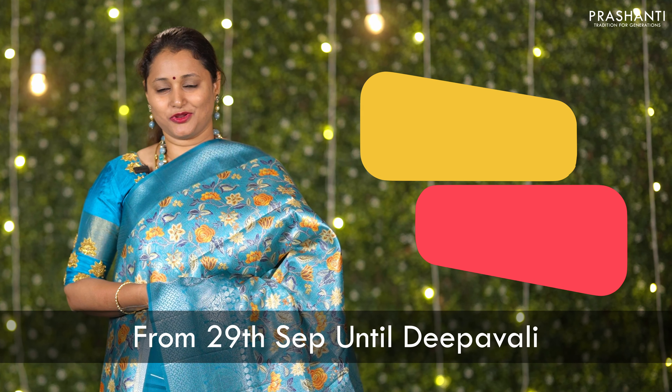People in Chennai, Bengaluru and in Hyderabad, we welcome you all to visit our store to take a look at the entire collection. You can also shop online at www.prasanthisarees.com.